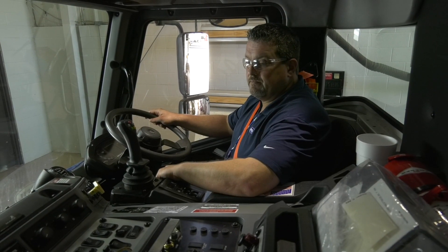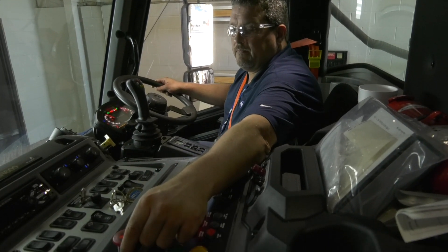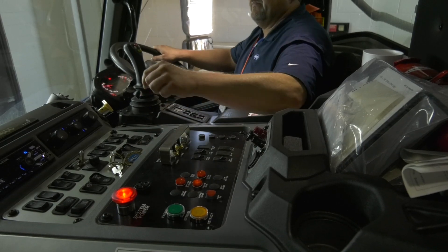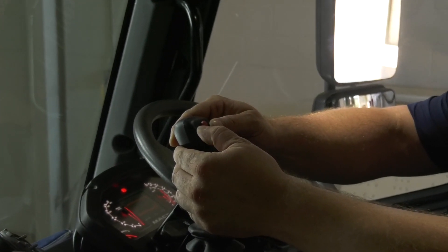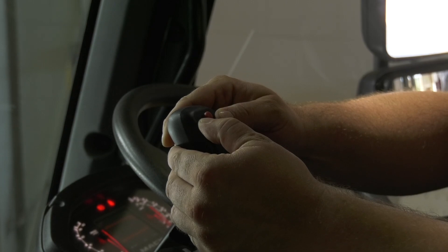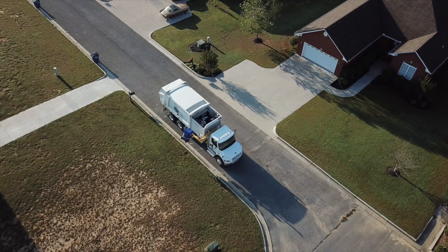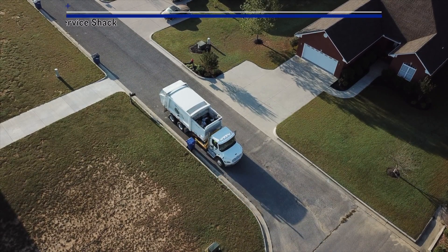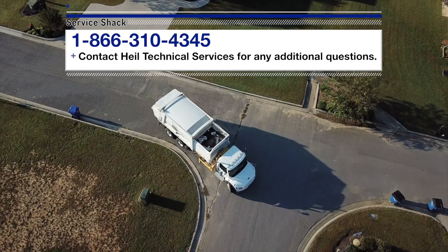Now that we're done setting the pressures, if desired, you can return to automated mode. To turn on the automated mode, make sure your key switch is on, your system power button is on, and then simply hold down the grab close and grab open buttons at the same time until the alarm stops sounding. That does it. Now you know the preventative maintenance that you can use on your Heil Python automated side loader arm. If you still have questions, contact Heil Technical Services at 866-310-4345. Remember, we're here to help in any way we can. So be safe out there, and we'll see you next time here at the Service Shack.